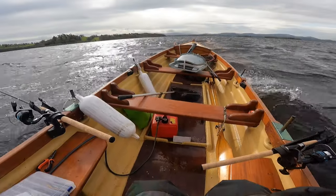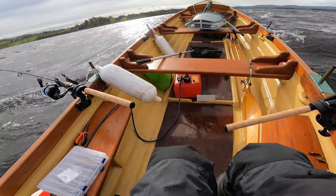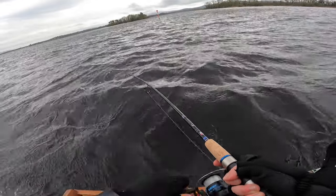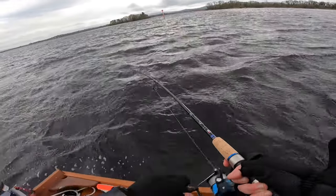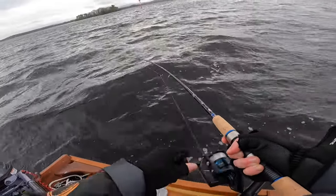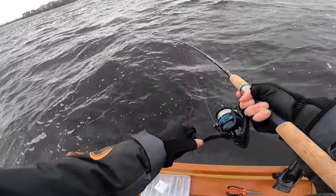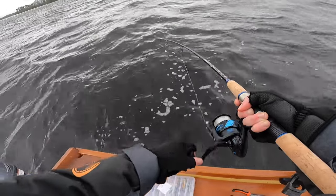Now try to get a bigger one. Into a fish here, I don't know what it is, it feels heavy. I hope it's a trout — you really never know out here, could be a pike. It feels like a trout.